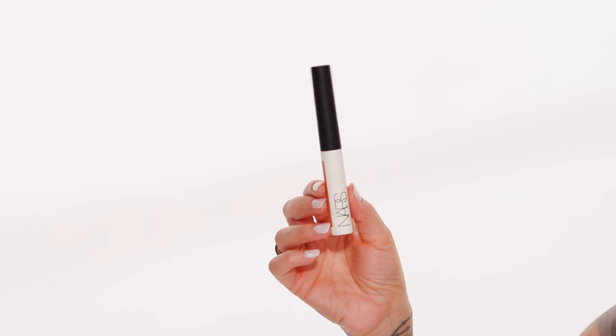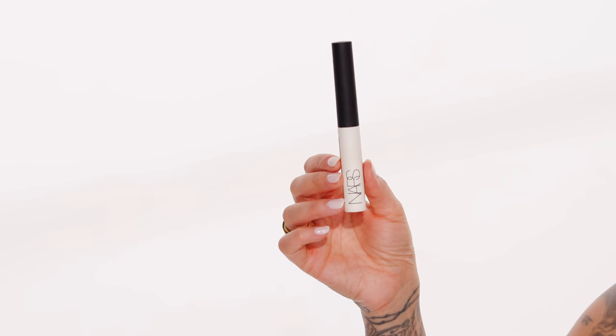Now moving on to my eyes. I'll be using one of my favorite products — the NARS Tinted Smudge Proof Eyeshadow Base in the color Medium Dark. I'm going to take that sponge applicator and directly apply it to my eyelid. I love this product. When I'm doing my makeup in the morning and I just want something quick and easy, this gives me a little bit of color and smooths my eyelids. I put this on, blend it, put a little bronzer in my crease, and I'm done. It lasts all day because it is an eyeshadow base — nothing creases on top of it.